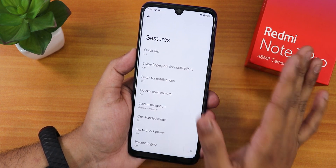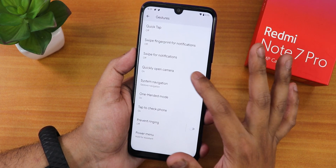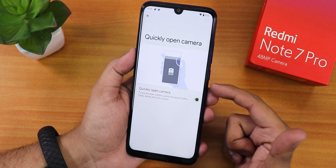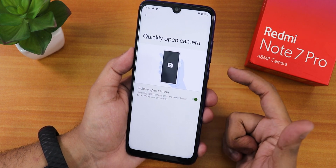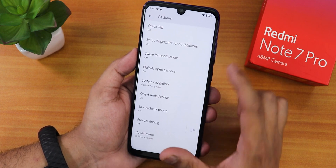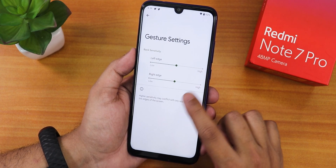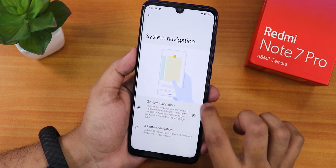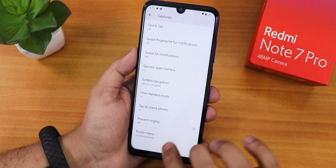The swipe for notification and quickly open camera option is there, but even with it turned on, double pressing the power button doesn't do anything. We have system navigation gestures with left edge and right edge customization, plus three-button navigation. Double tap to check phone works fine, and there's a power menu option to hold the power button to toggle the assistant.